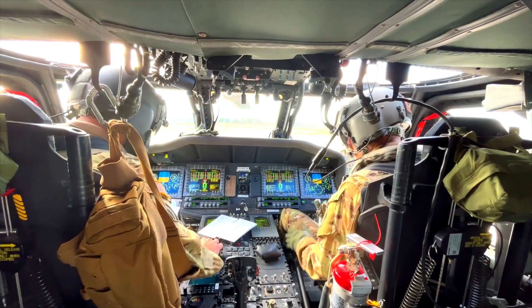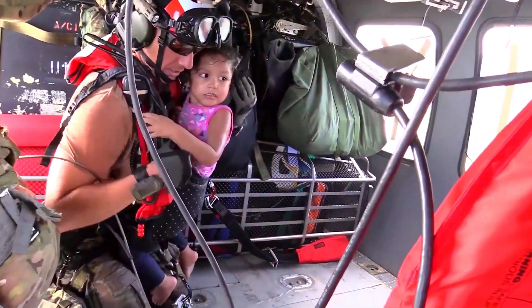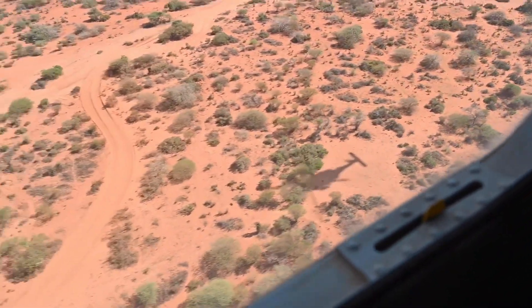Sikorsky, a Lockheed Martin Company (NYSE: LMT), designed and manufactures the H-60W, which enables the U.S. Air Force to conduct rescue missions at greater ranges and in the most challenging environments, and with increased survivability.